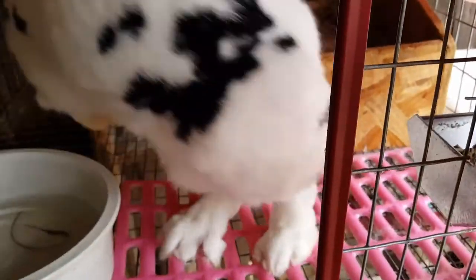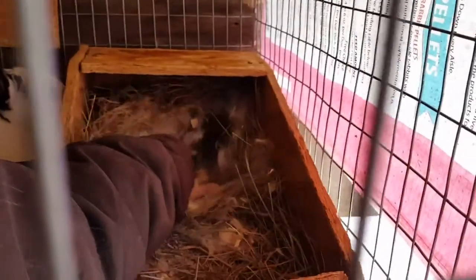Hello everyone, and welcome back to A-Town Rabbitry. I'm Courtney, and we are at Jonesboro's cage, and she still has a ton of hair in here.